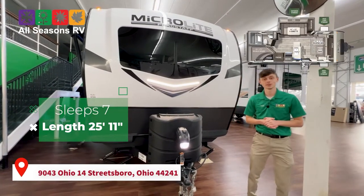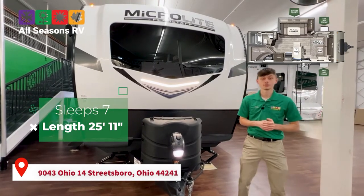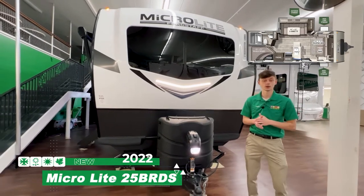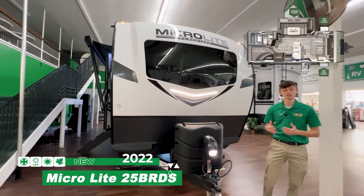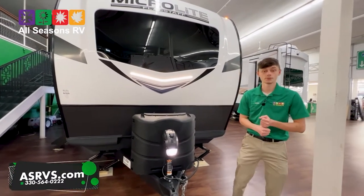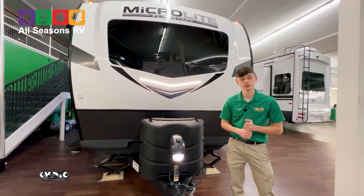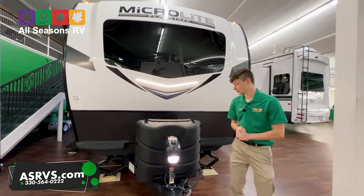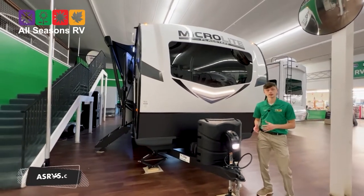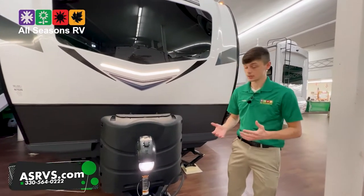Hi guys, this is Chase with All Seasons RV here in Streetsboro, Ohio, located at 9043 State Route 14. Today we're going to be doing a video on our 2022 Flagstaff Microlite 25 VRDS. This camper is 25 feet 11 inches in length and 5,300 pounds. If you have any questions after this video, feel free to contact us on our Facebook page at All Seasons RV or give us a call at 330-564-0222. We're going to do a full walkthrough covering every single exterior and interior feature.